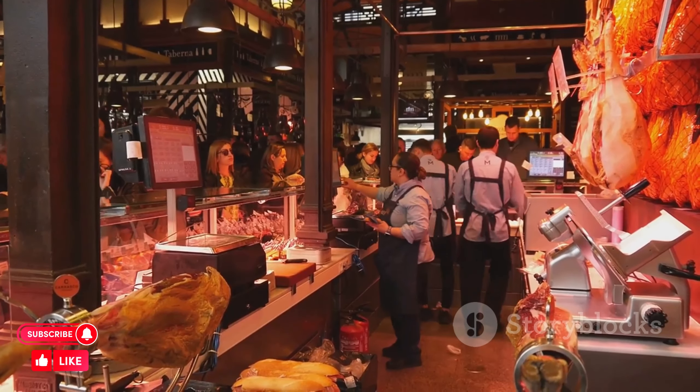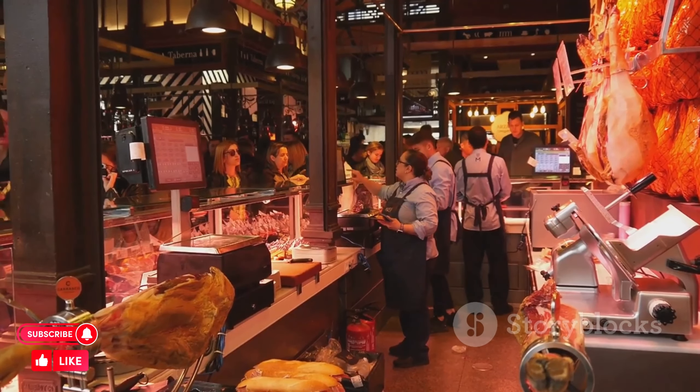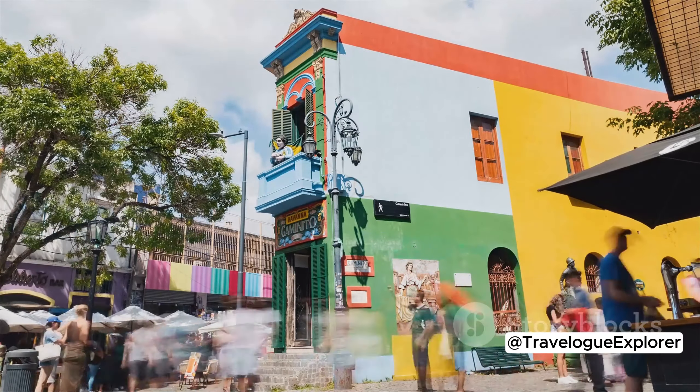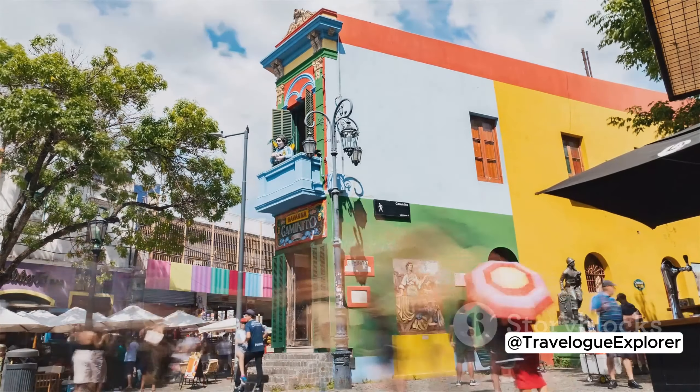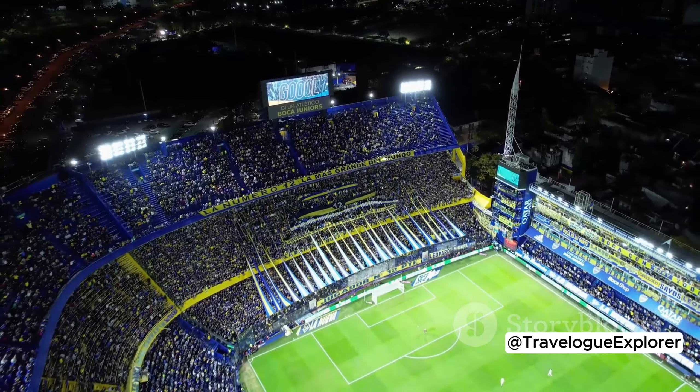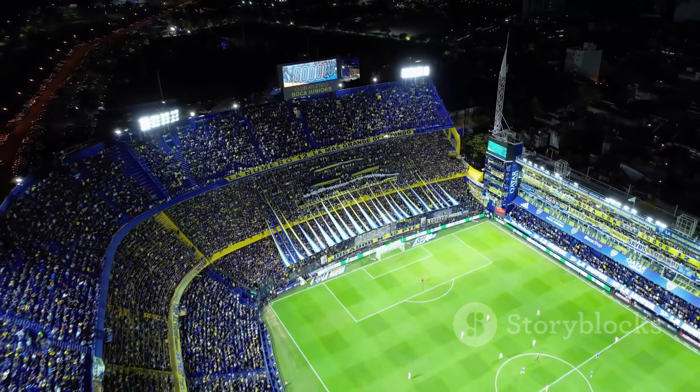Lastly, we have La Boca, a neighborhood known for its brightly colored houses and passionate soccer fans. This is where you'll find the iconic Caminito Street, filled with artists and tango dancers. La Boca is also home to La Bombonera, the stadium of the world-renowned Boca Juniors soccer team.